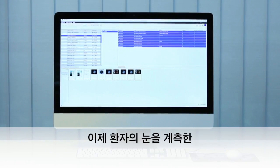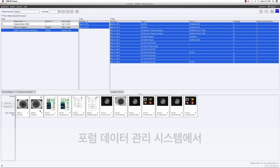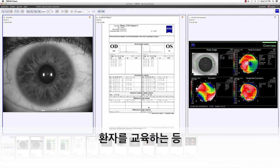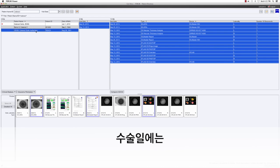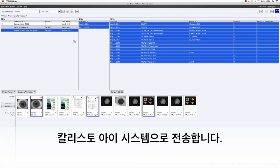Diagnostic data is available in a central place with the Zeiss Forum iCare data management system. Review, compare data, and educate patients anywhere. On the day of surgery, the patient data is sent to Callisto Eye in the operating room.